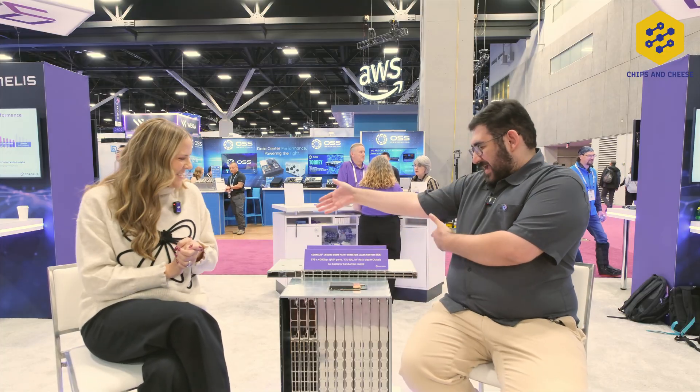Cornelis spun out of Intel with an OmniPath architecture. We're a full stack, full solution company. We design both a SuperNIC ASIC and a Switch ASIC, we design the add-in card for the SuperNIC and the switchboard, all the way up to top of rack as well as all the way up to a big director class system that we have sitting here.